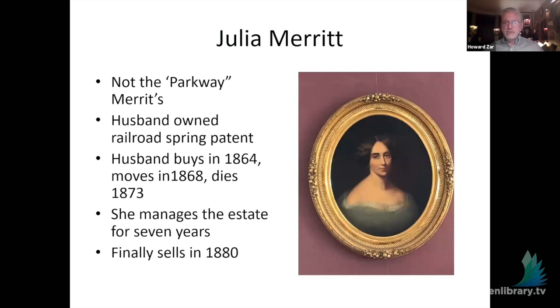The second owner, George Merritt, essentially invented the spring that went in the seat of railroad cars as a shock absorber. Railroads in the 19th century were what tech is today — the industry in which huge money was made — and he was immensely wealthy. He buys the house in 1864, moves in 1868, and dies in 1873. So his wife manages the estate for seven years until it is finally sold to the Goulds.